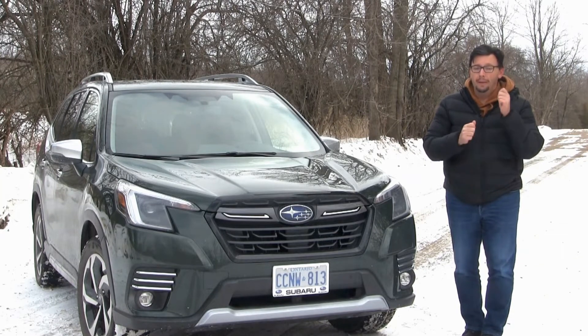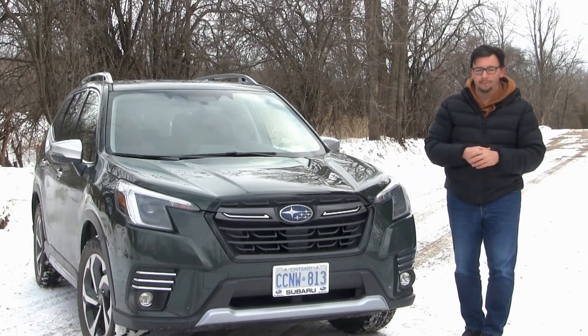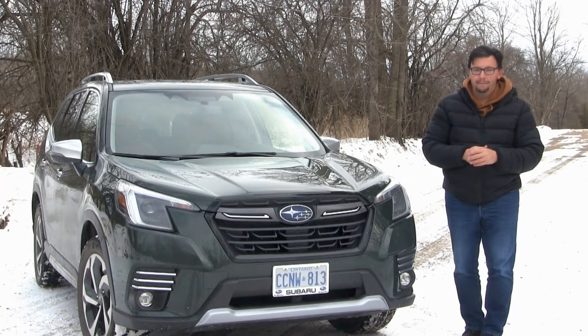That's it for this review. If you're not subscribed to my channel, please consider doing so, and if you are, make sure that you are receiving notifications every time I upload something new. That's all for now — I'm Eric Novak, thanks for watching.